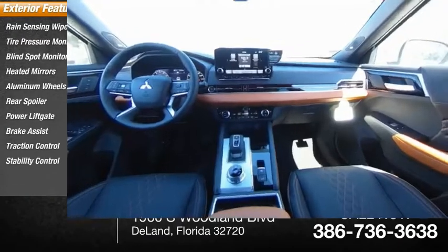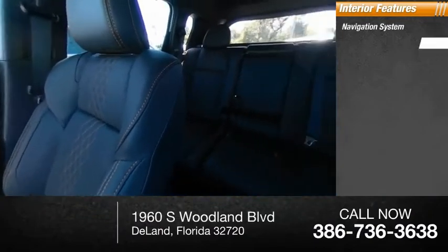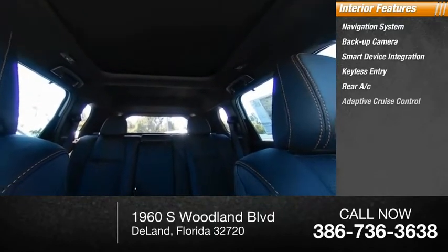Stability control. Inside you'll find a navigation system, backup camera, smart device integration, keyless entry, rear AC, and adaptive cruise control.